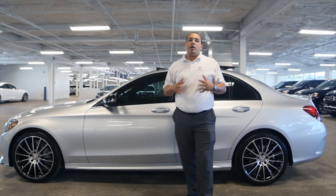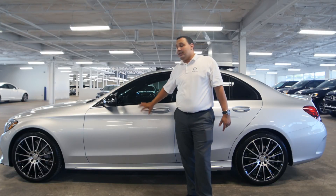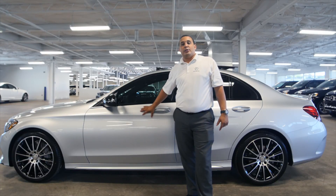My name is Marcel Whitby, I'm one of the salesmen here, and I look forward to seeing you for a test drive in this C300 Sport soon. Thank you.